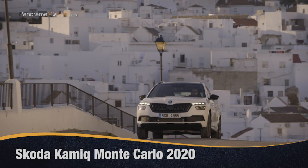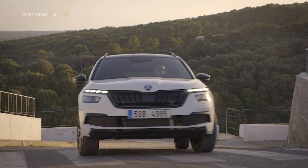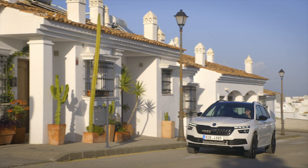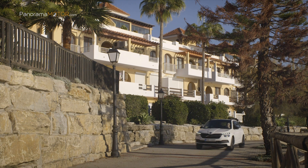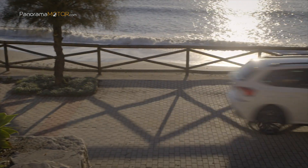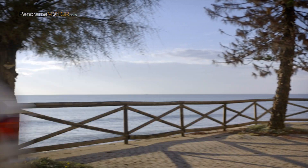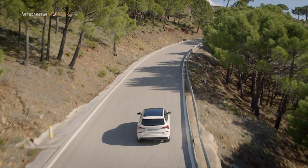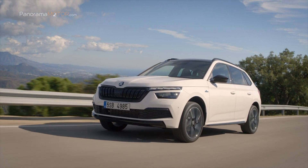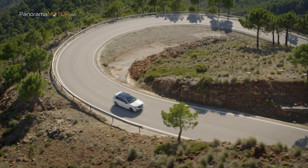El Skoda Kamiq Monte Carlo 2020 es el nuevo nivel de equipamiento superior para el último modelo de Skoda, que hace referencia a la historia de los rallies de la marca. El Kamiq Monte Carlo evoca el esplendor y el glamour del Principado de Mónaco, así como la historia del automovilismo del Rally Monte Carlo, un evento que se remonta a 1911 y ha visto muchos éxitos de Skoda. Según el director de diseño de Skoda, el nuevo Kamiq es un SUV típico que desarrolla su propia personalidad distintiva a través de elementos como los faros divididos, enfatizados por las características negras de Monte Carlo para un grupo objetivo más joven.